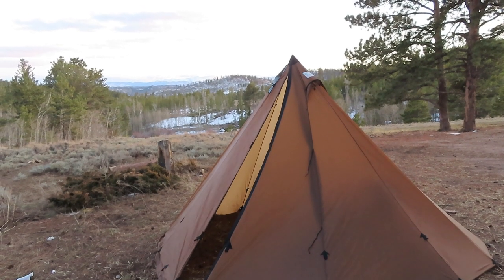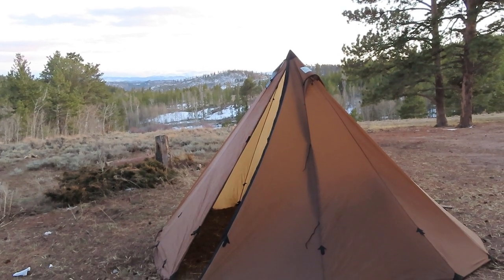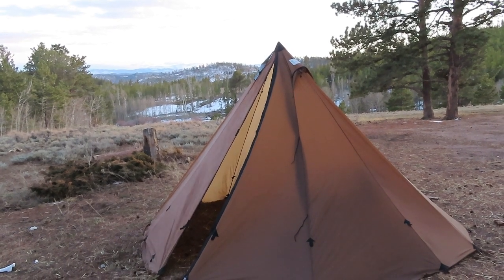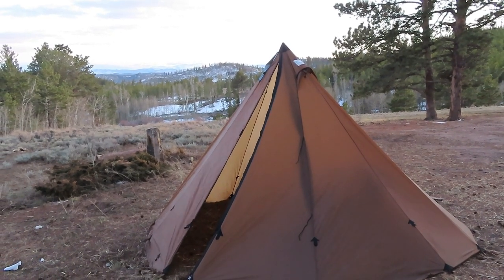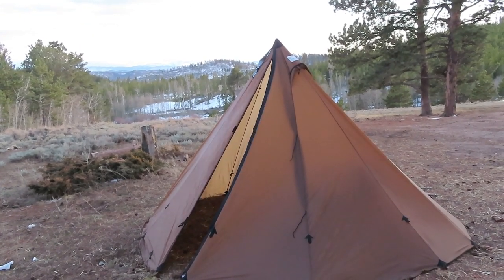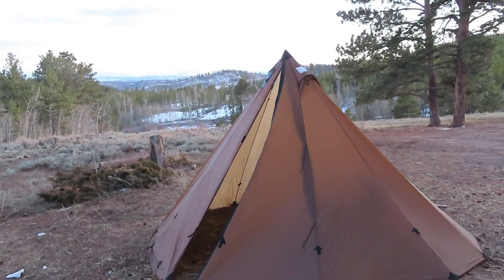Hello everybody. This is Old Soldier. I'm up in the mountains camping. This video is going to be chiefly my review of the Seek Outside six-man tent, but it's probably going to get done mostly tomorrow because I got out of here a lot later than what I thought. I'm losing daylight fast, and it was all I could do to get camp set up.